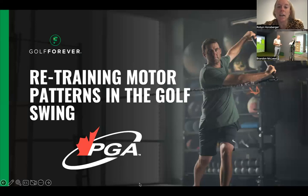We have such a great lineup for you guys today. We wanted to thank the PGA of Canada for our national partnership and also being able to speak with all of you today. The topic of today's presentation is retraining motor patterns in the golf swing using the Golf Forever Swing Trainer. Just out of curiosity, how many people on the call right now have a Golf Forever Swing Trainer? If you can dump that information to the chat, that would be great. It'll really help us understand who has a swing trainer and tailor the presentation to your needs.